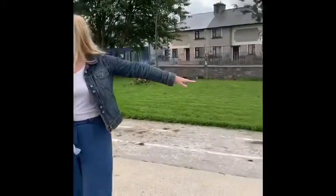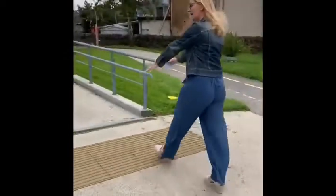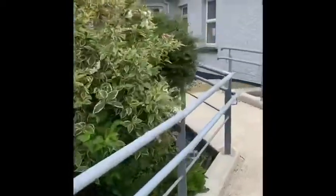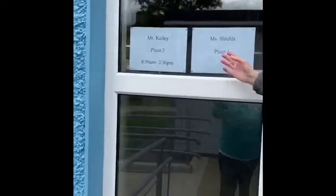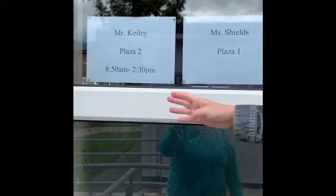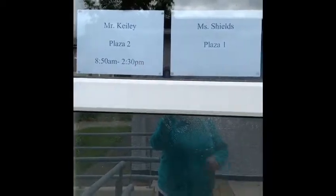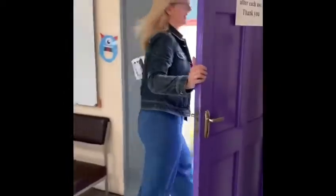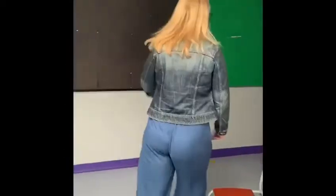The boys and girls will walk in this gate and then they're going to come up this ramp, along by the lovely bushes there that have grown very nicely over the summer, and into our brand newly painted hallway, which is a gorgeous colour. Ms. Shields from plaza one, we haven't put your time there because we know that you have lots of different times depending on who you are. Mr. Keeley's class are all starting at ten to nine and they're all finishing at half two. So this is the door you come in and your pathway is going to be the whole way to the plaza door.